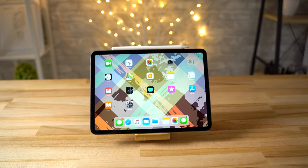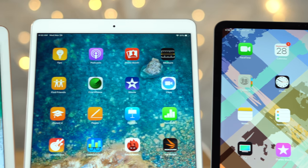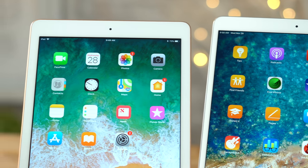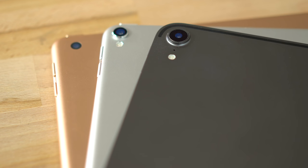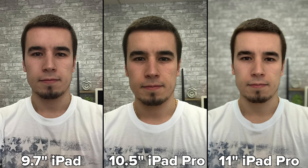Now that the new iPad Pro is available, Apple's 2018 iPad lineup is complete, consisting of 4 iPads: the 2018 iPad Pro, the 2017 10.5-inch iPad Pro, the 2018 9.7-inch iPad, and the iPad Mini 4. With all these models, it may seem like a tough choice, so in this video we'll compare basically everything from the design, displays, performance, camera quality, and Apple Pencil performance.